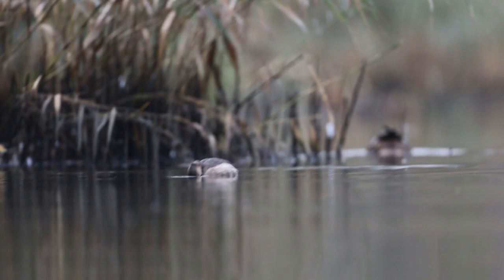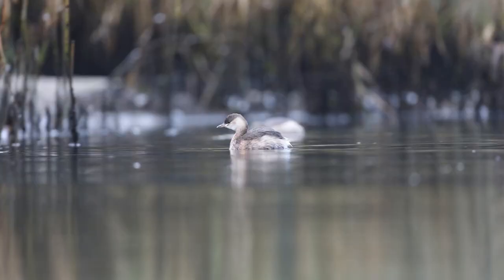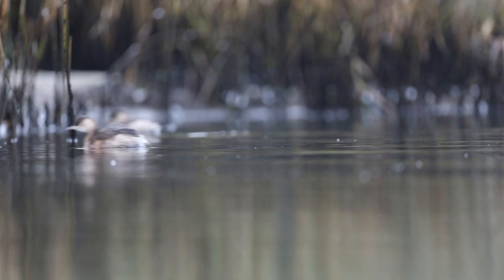Little grebes are so tiny that we had to use the longest telephotos we had — sometimes 500 millimeters with a two times extender.